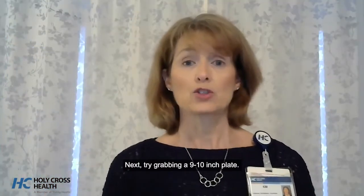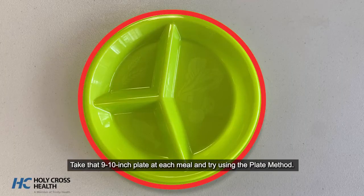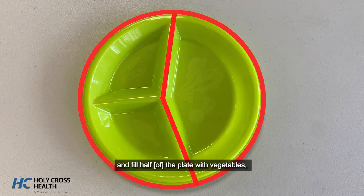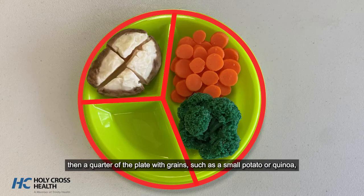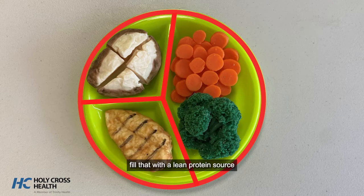Next, try grabbing a 9 to 10 inch plate. Take that 9 to 10 inch plate at each meal and try using the plate method. You divide the plate in half and fill half the plate with vegetables. Then a quarter of the plate with grains, such as a small potato or quinoa, or whole grain rice. And then the final quarter of the plate, fill that with a lean protein source, such as fish, chicken, or legumes.